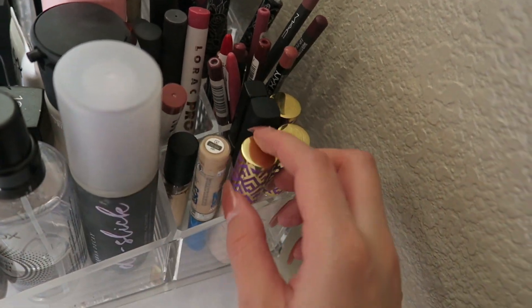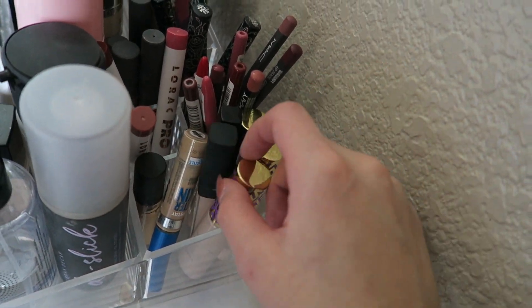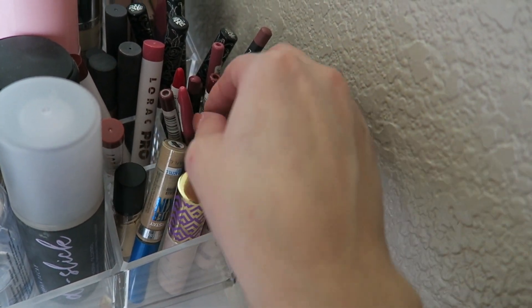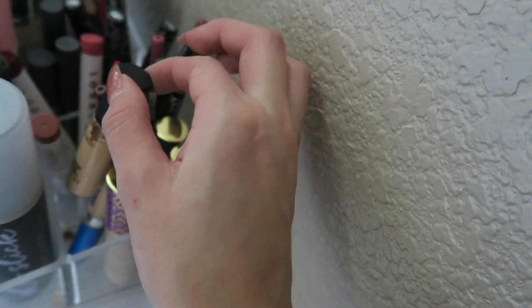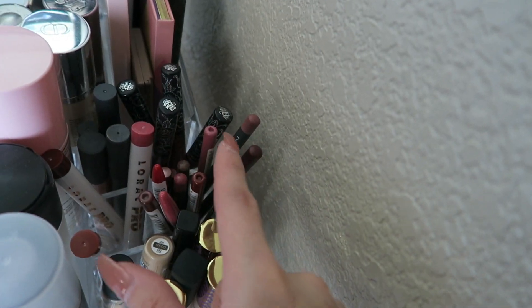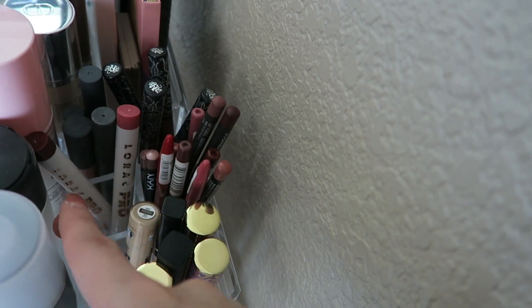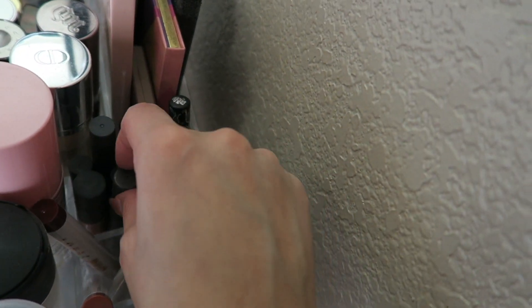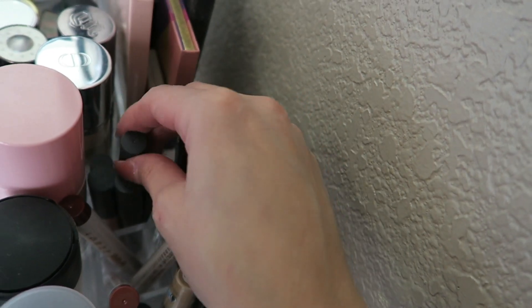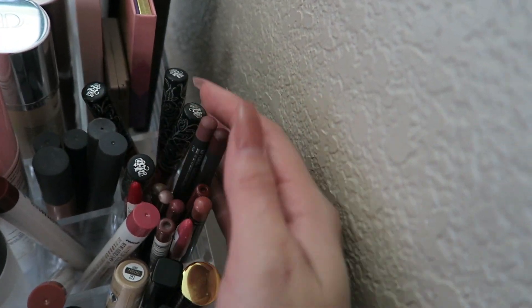Right here is mainly setting sprays, primers, and some foundation that didn't fit. This is the Maybelline Dream Cushion Foundation which I love, the NARS Sheer Glow, MAC Fix Plus, Smashbox Primer Water, Urban Decay De-Slick Setting Spray which I use every day, Maybelline Matte and Poreless, Smashbox Pore Minimizing Primer, NYX Angel Veil Primer, and Too Faced Priming Setting Spray which I've been loving every single day. In the back of that section I have all my concealers — Shape Tape, NARS, Maybelline, Maybelline Better Skin, and MAC Pro Longwear.